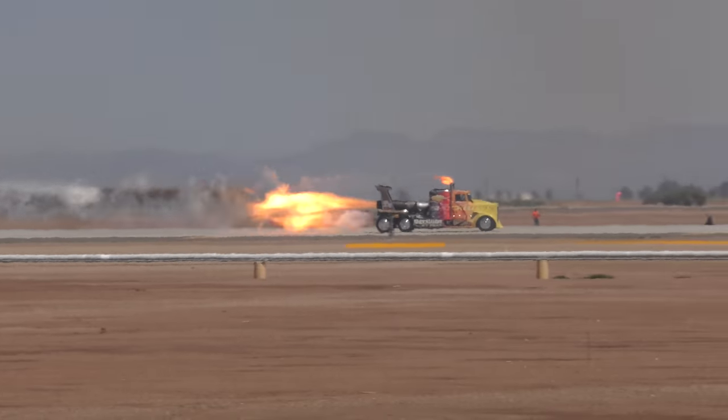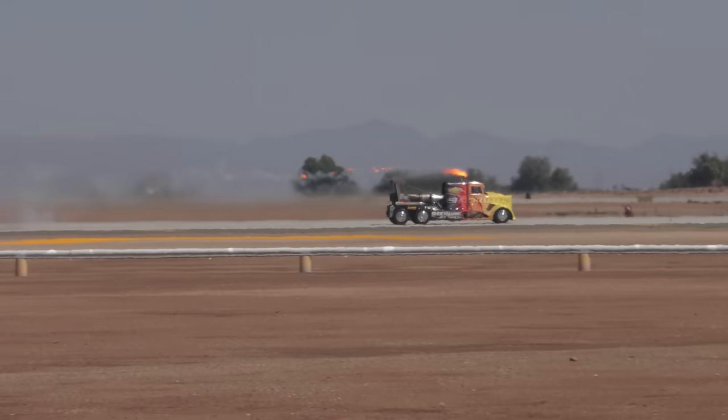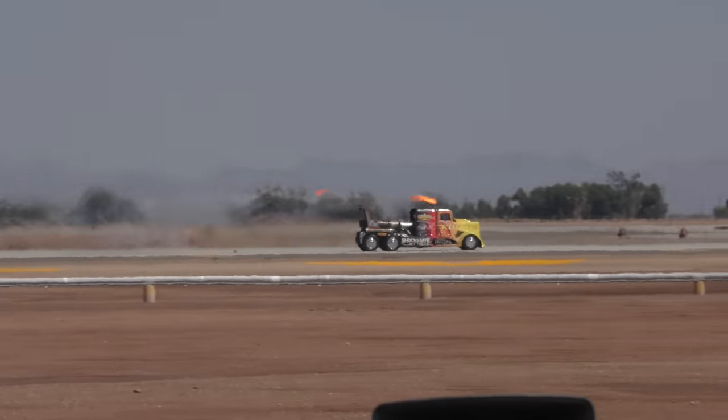That's nearly four times the power-to-weight ratio of an F-16 flown by the Thunderbirds, and the zero to 60 mile an hour time is 1.5 seconds.